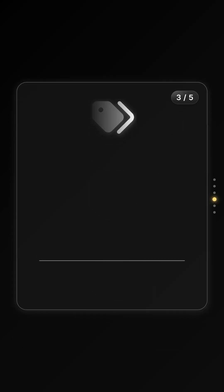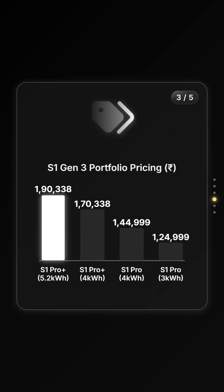Looking at the pricing strategy for the Gen 3 portfolio in this bar chart, the top-tier S1 Pro Plus with the new battery is priced at roughly 1.9 lakh rupees, while the standard S1 Pro variants remain competitive, starting at around 1.25 lakh rupees.